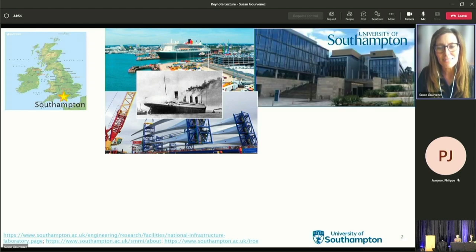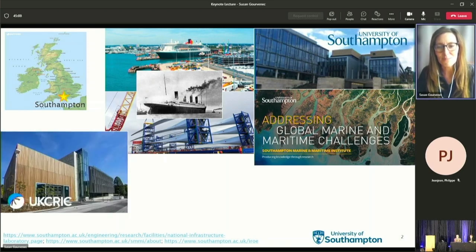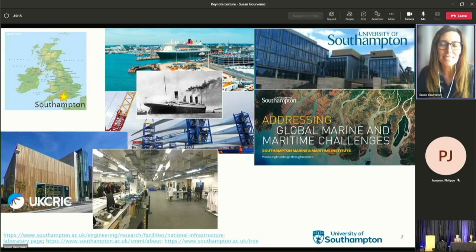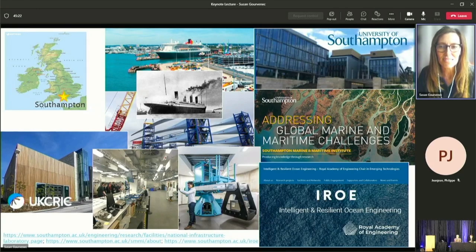At the university I'm based on the Engineering Innovation Campus, which is also the headquarters of the pan-university multidisciplinary Southampton Marine and Maritime Institute, of which I'm one of the directors. My day-to-day engineering role is at the National Infrastructure Laboratory on the same campus, where we have some fantastic new geotechnical laboratories including a geotechnical centrifuge. At the end of 2019 I was honoured to be awarded a World Academy of Engineering chair in emerging technologies to develop a group in intelligent and resilient ocean engineering.